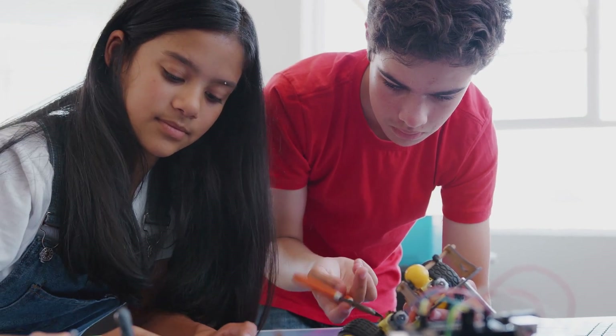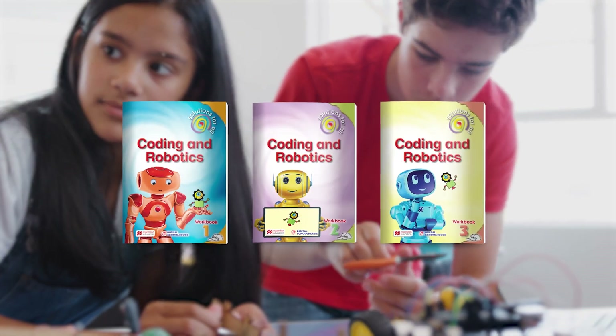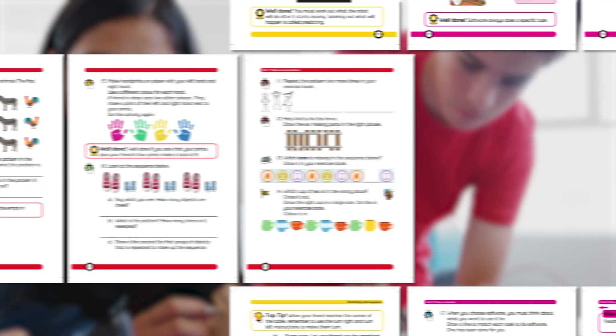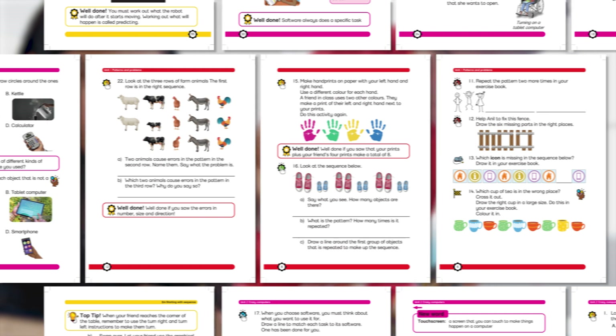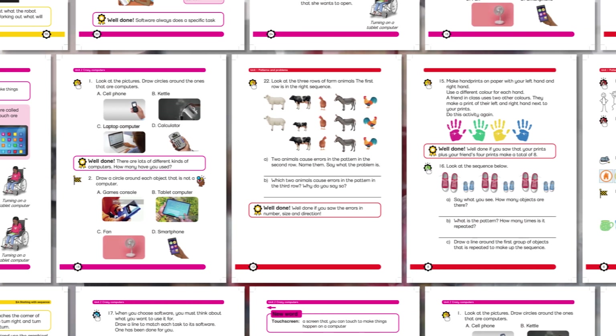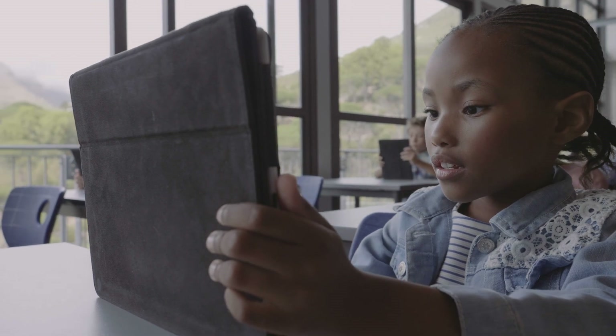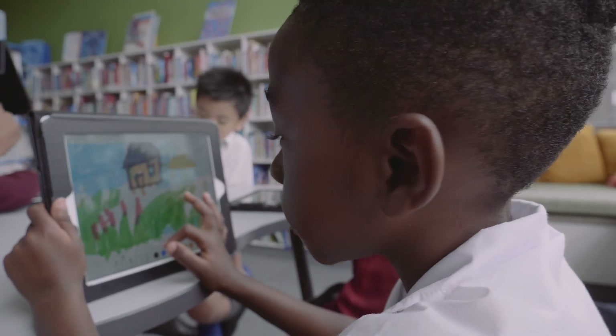Tailored for the next generation of tech enthusiasts, the Solutions for All textbooks offer a unique blend of engaging content, hands-on activities, and real-world applications that make learning an exciting journey. It is also a gateway to critical thinking, problem-solving, and creativity.